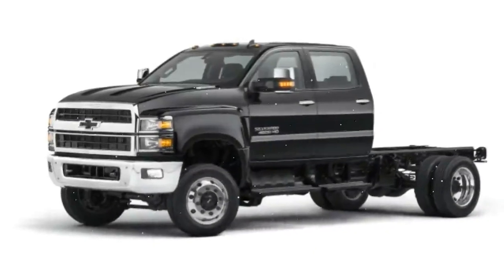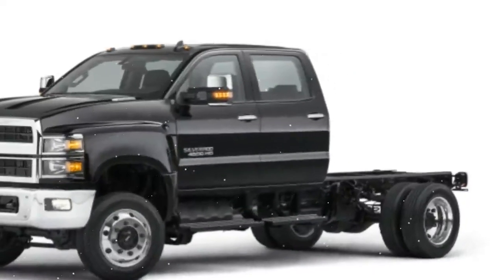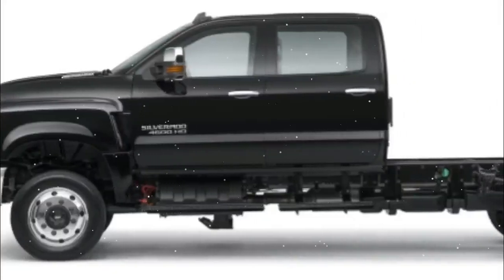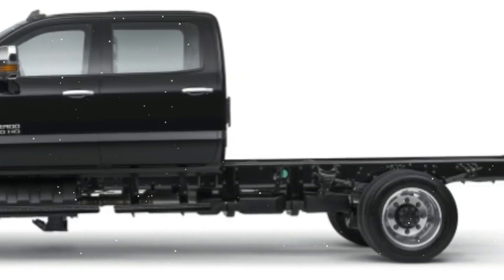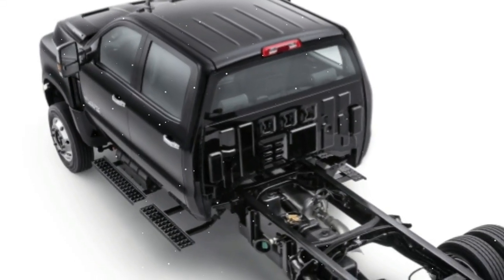Chevrolet has announced official pricing for the chassis-cab versions of the new 2019 Chevy Silverado 4500 HD, 5500 HD, and 6500 HD commercial trucks. Prices for the trucks start at $48,495, including destination charge, but excluding taxes, title, and dealer fees.